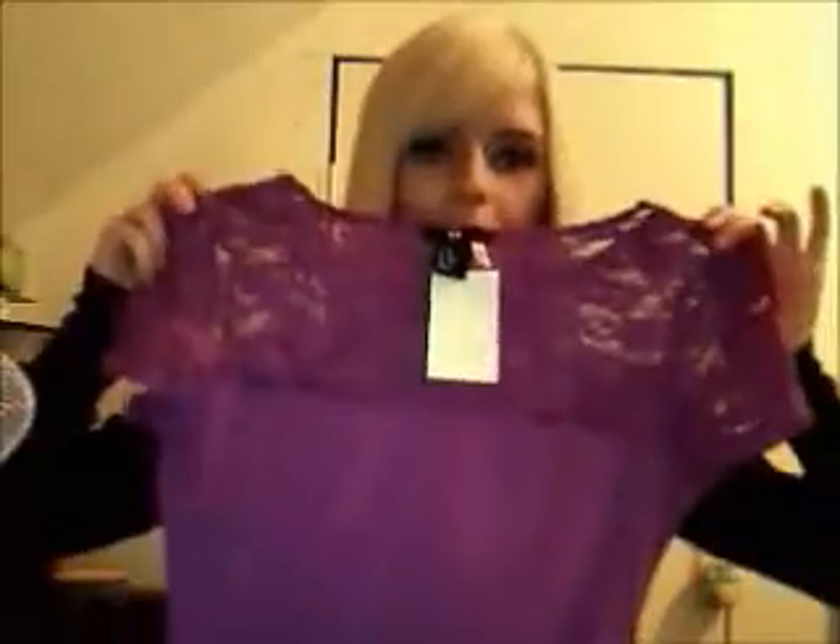The last thing I got was at H&M for ten dollars — really cheap. It's a beautiful, simple purple top. I like my clothes really simple. It's a really cute color and I love it. That's my little haul — that's what I recently bought. A whole bunch of stuff! See ya!